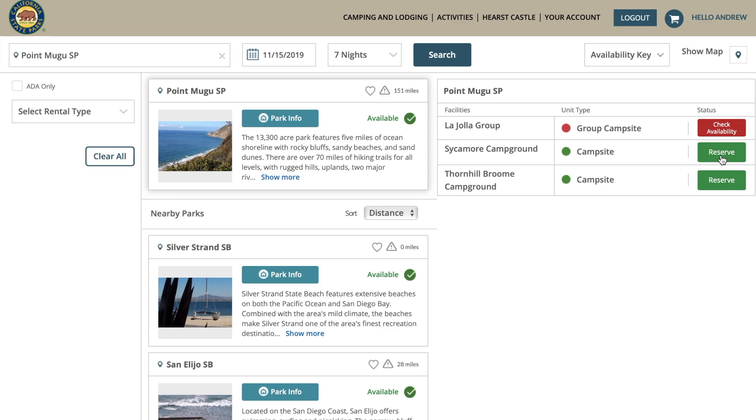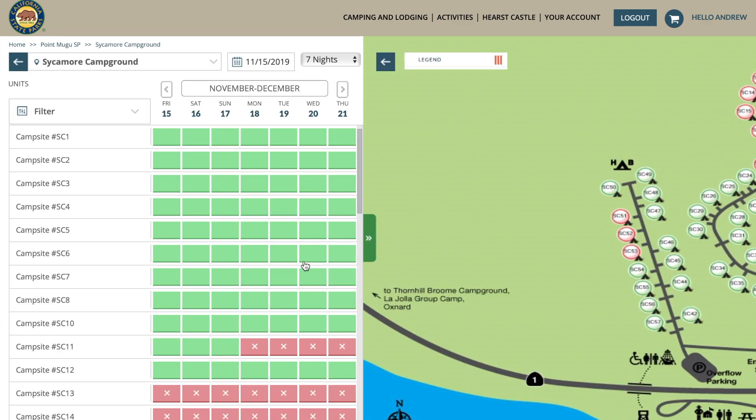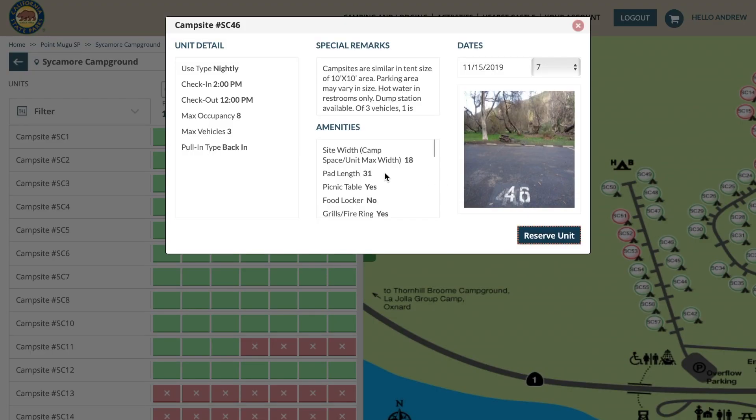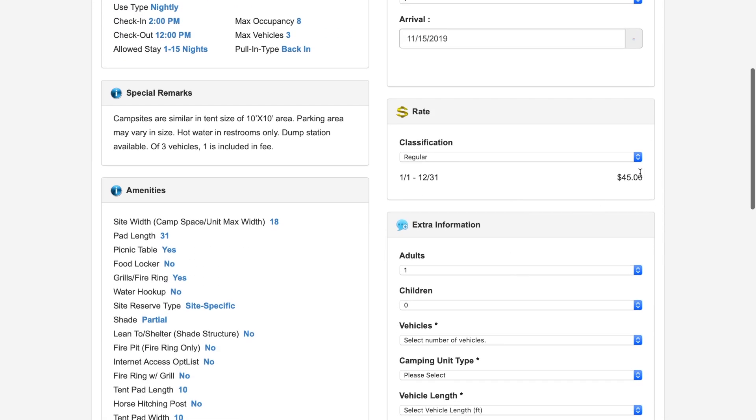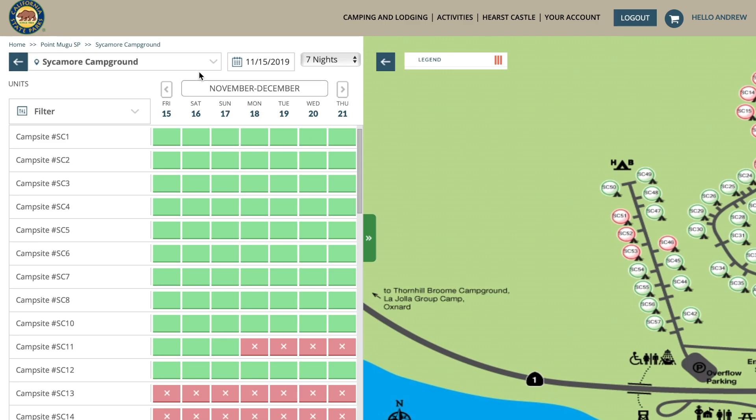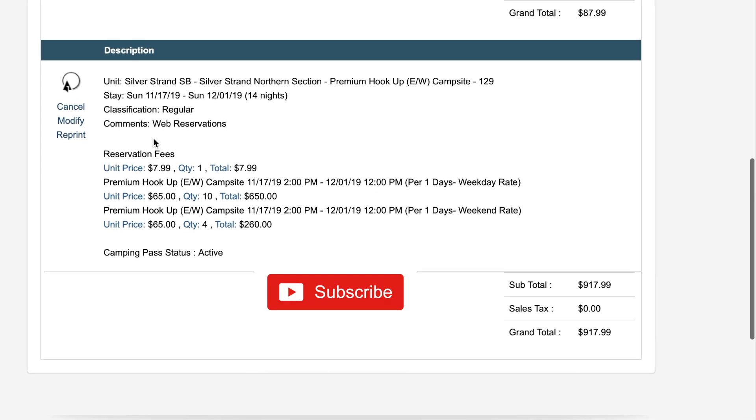Over at Sycamore Canyon you can get big rigs in — it's a little tight. This loop right here is where you can go camping with your big rigs. I've put my 33-foot rig in there with no problem and extra space for cars. The pad length says 31 feet, it's $45 a night, and yes, you can get a bigger rig in there.